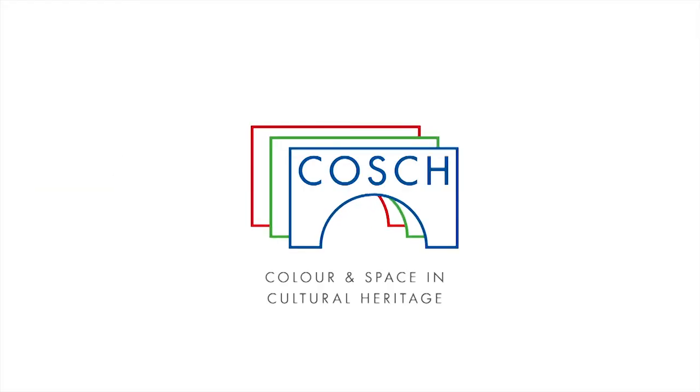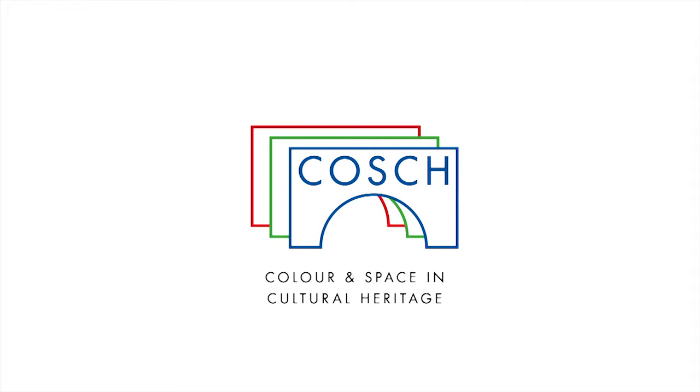Colour and Space in Cultural Heritage — COSH — bringing together 125 scientists and cultural heritage specialists from 25 countries.